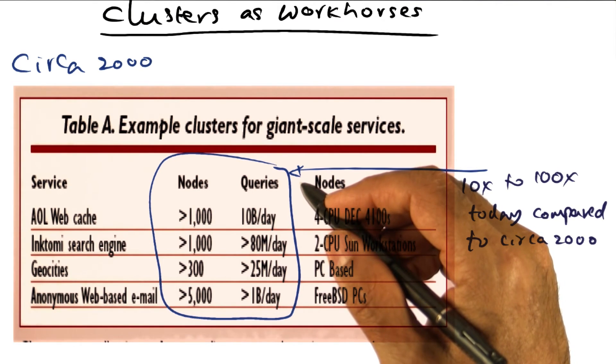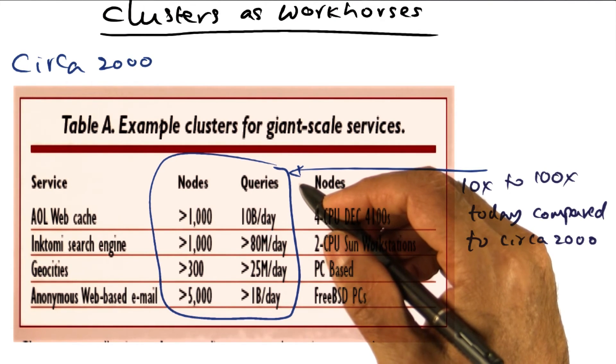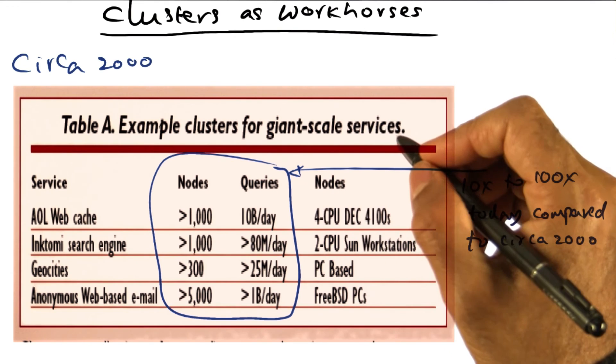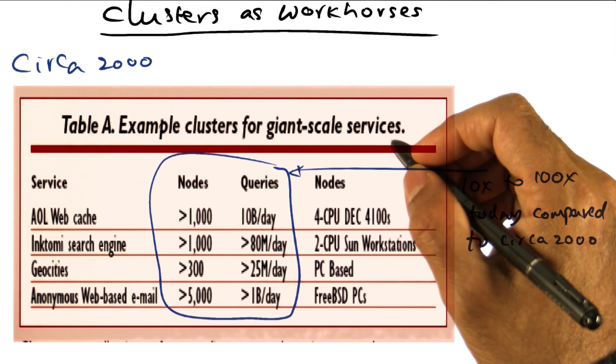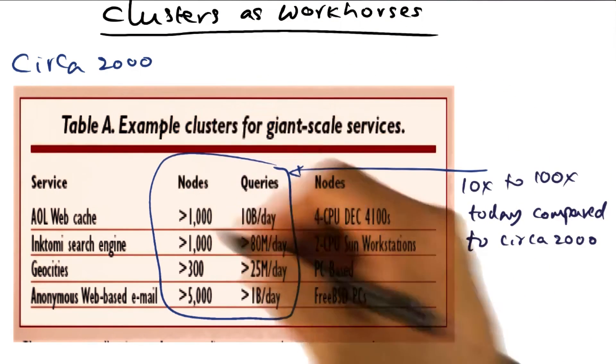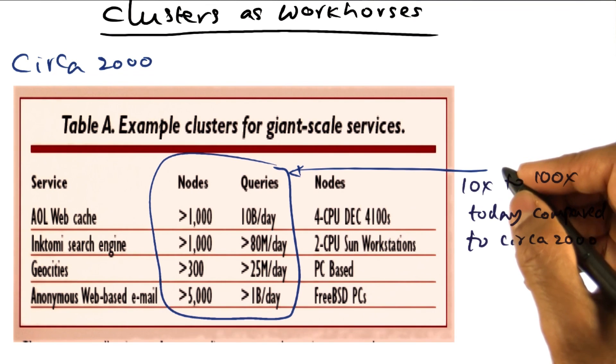There is also incremental scalability. You add more resources, you get more performance, because most of the queries that come into giant scale services tend to be embarrassingly parallel. So the more resources you've got, the more queries you can handle. You can add more nodes to the cluster to increase performance, or if the volume of requests comes down, you can scale back. That's the advantage of using computational clusters as the workhorses for data centers serving giant scale services today.